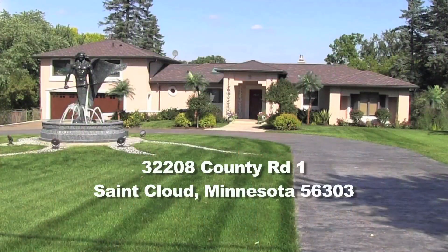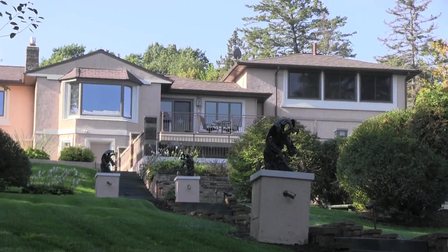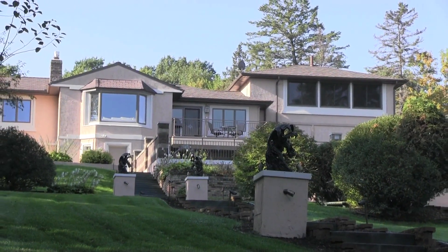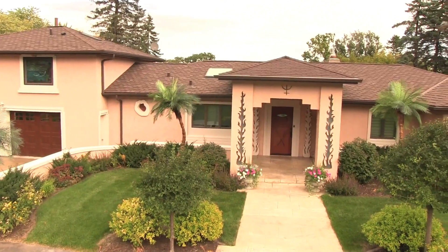Hi, my name is Don and I want to introduce you to my house. I call it Poseidon's Fortress. It is located on the Mississippi River in St. Cloud, Minnesota. I've been renovating this work of art for several years and now the time has come to put it up for sale as the world awaits me.